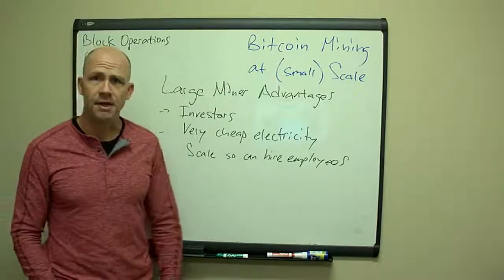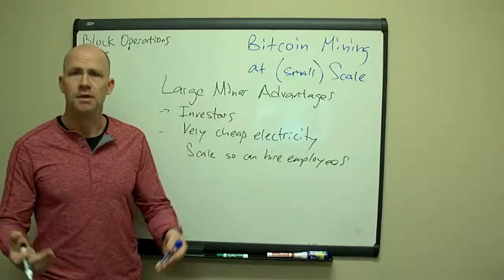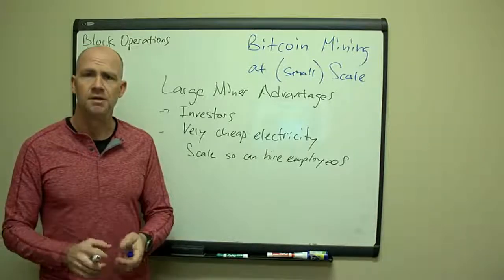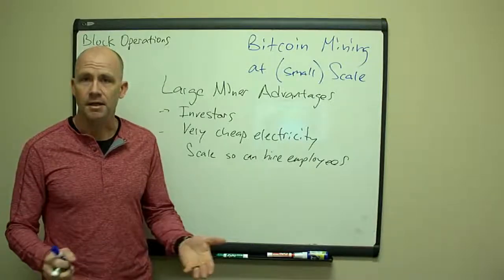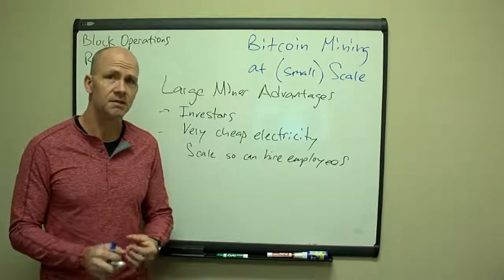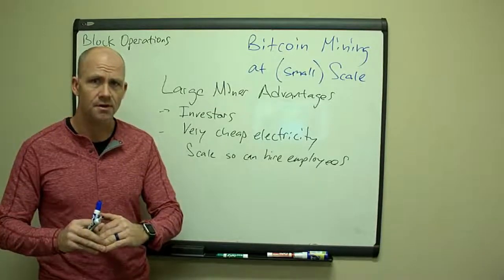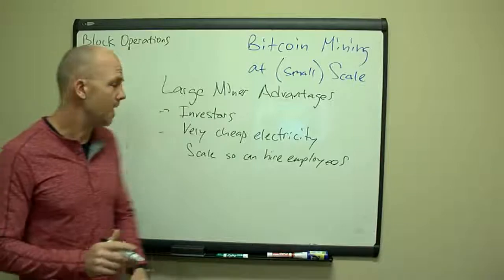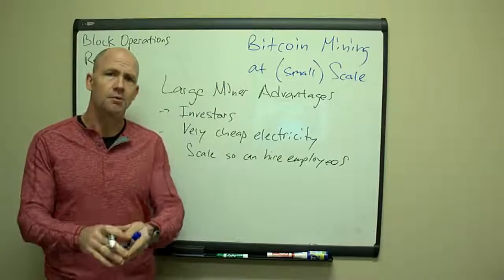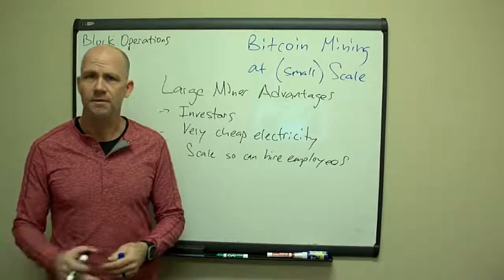Large miners also have very cheap electricity. Once you start going above 200,000 kilowatt hours per month in most places, you get into inexpensive electricity rates — on the order of two to three cents per kilowatt hour. In some places in China they get overflow from a local dam and it may be even less. That rate is hard to get in the 200-unit-and-under realm. They've also got the scale to hire employees once there's a differential between revenue and costs.